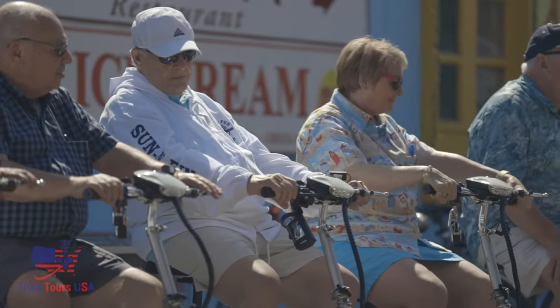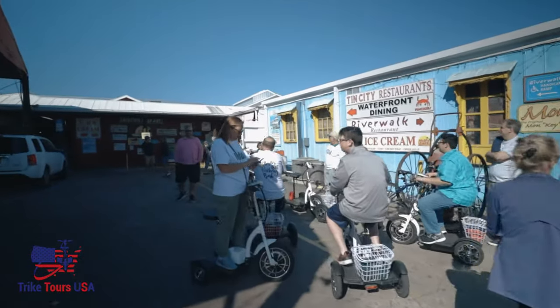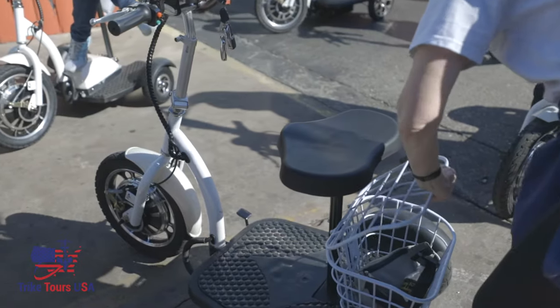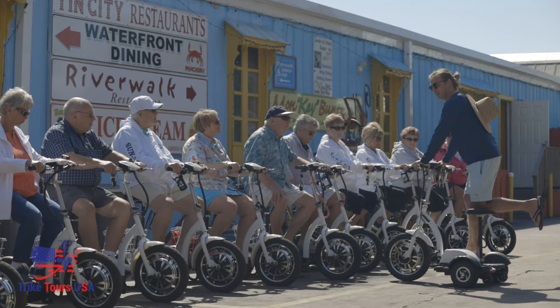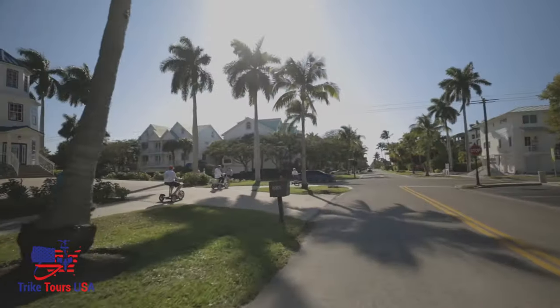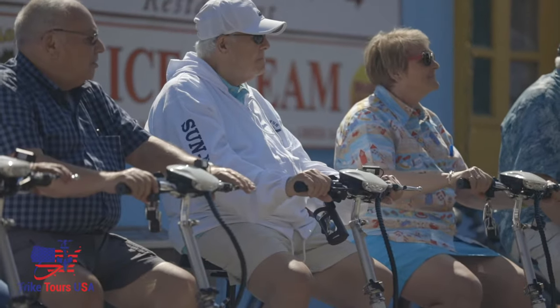All right guys, so first things first, turn your key one click to the right. Number two, squeeze in your left hand right here on the parking brake, so you'll feel it release, you'll feel it wobble a little bit. Number three, the green button — horn. On your right thumb you have speeds one, two, and three. Put it in one or two for right now.